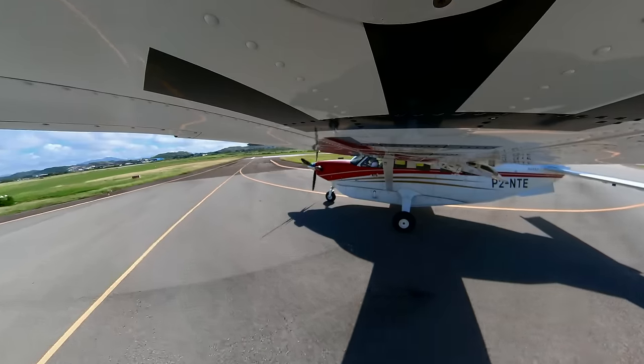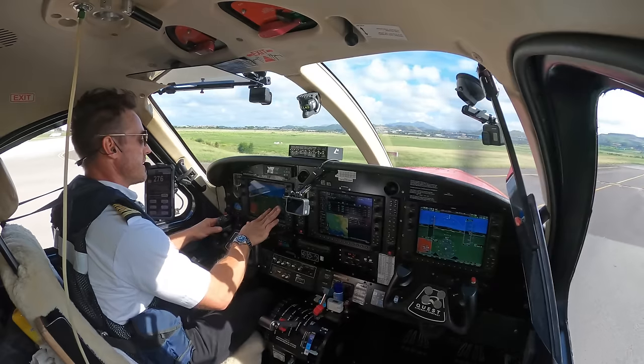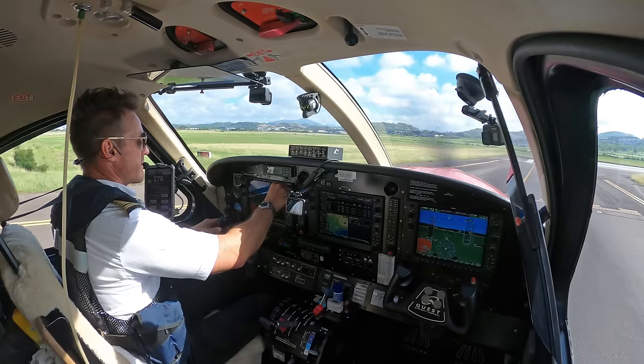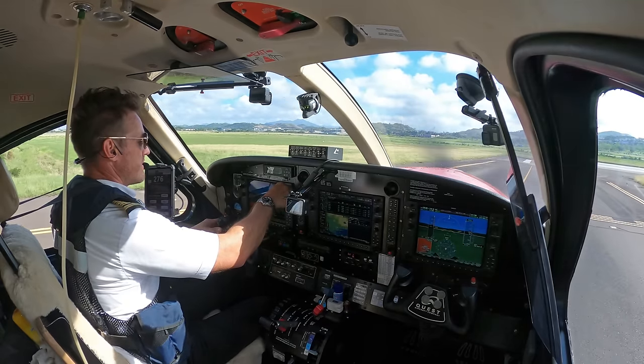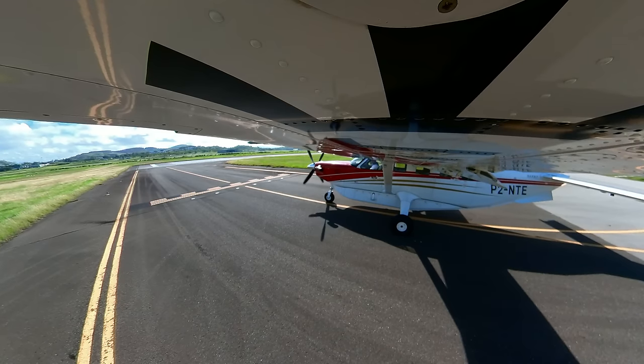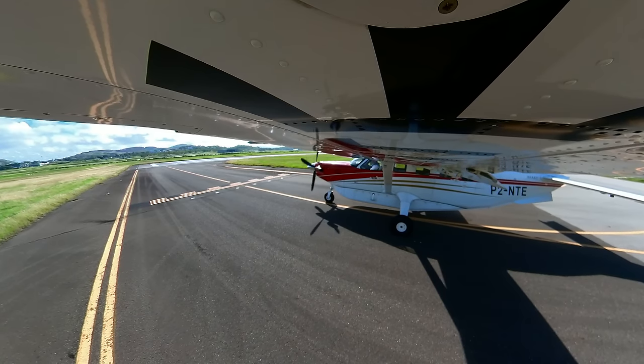Alright, 14R. I'm going to go ahead and set up my next two frequencies so I have everything ready to go — I can just quickly switch over: 125.8. Jackson, Papa 2 November Tango Echo, holding point 14R, ready.